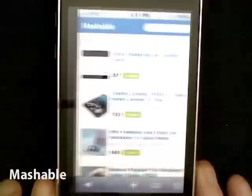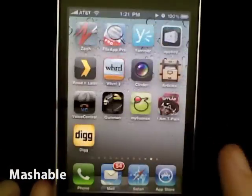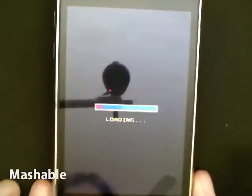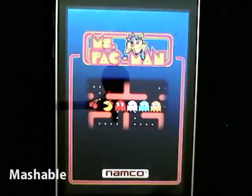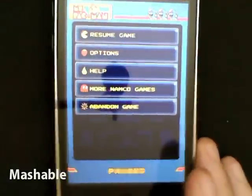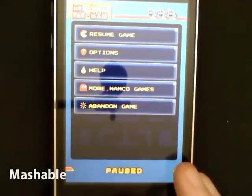Especially when you're in other applications. I'm gonna go ahead and start up a game. I've got Pac-Man right here, and I can now play right alongside Pandora, which I think is pretty cool.